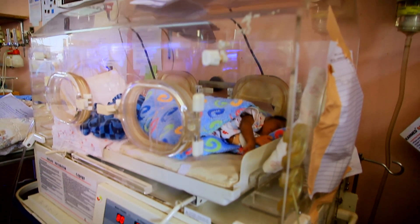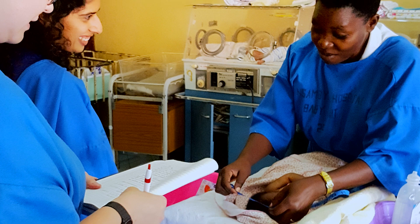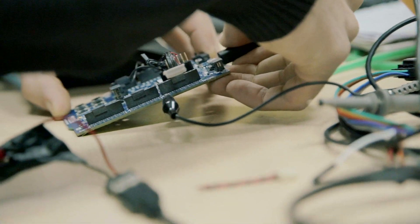In our target market of Ugandan hospitals, the traditional vital signs monitors are not appropriately designed and are too expensive for hospitals to purchase and maintain. We knew that we had unique design challenges, from power constraints to affordability to user acceptance in the field.